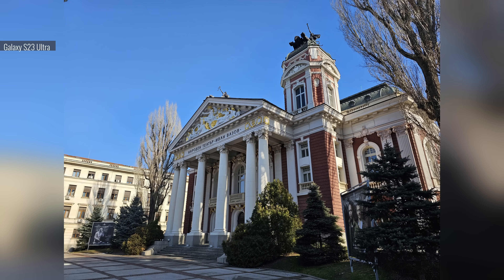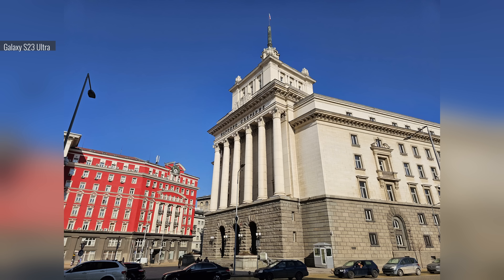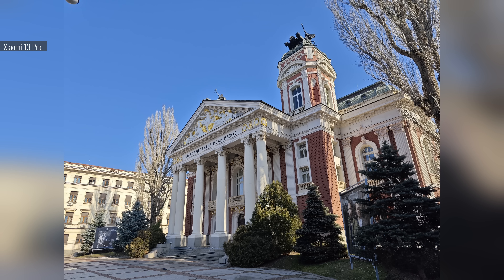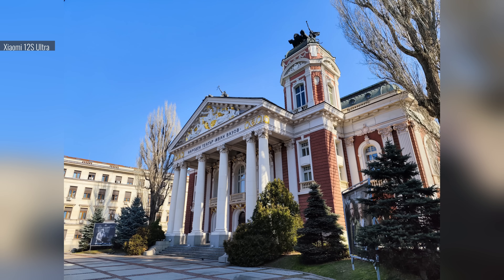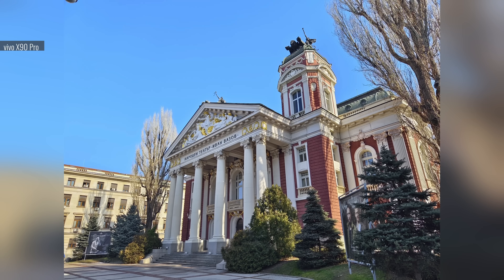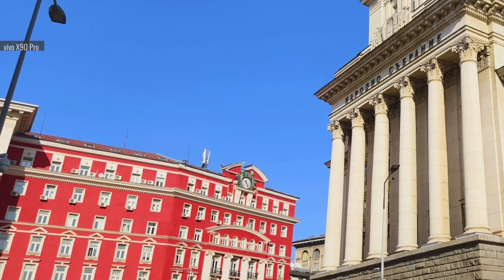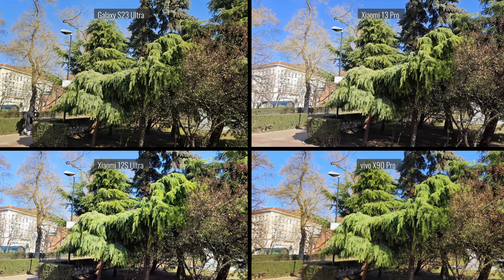Let's begin with color rendition. The Galaxy S23 Ultra brings a saturated look, but it's not over the top — colors are reasonably vibrant and the skies are consistently realistic looking. Like the Galaxy, the Xiaomi 13 Pro keeps colors close to natural with just a little extra pop; the red on the theater's facade is the truest to life on the 13 Pro. In contrast, the Xiaomi 12s Ultra's colors are quite vivid, especially reds and blues. And the Vivo's colors are the most saturated — photos are lively and eye-catching, though not terribly realistic, with cyan-looking skies and pinker reds. Overall, the Galaxy S23 Ultra and Xiaomi 13 Pro take more balanced-looking photos color-wise, while the Xiaomi 12s Ultra and Vivo X90 Pro produce a punchier, more exaggerated look.